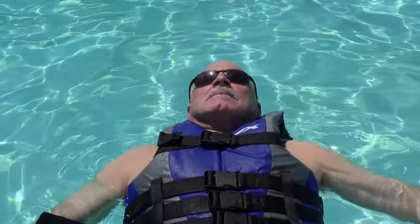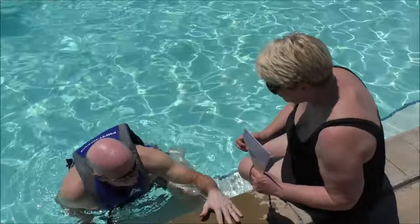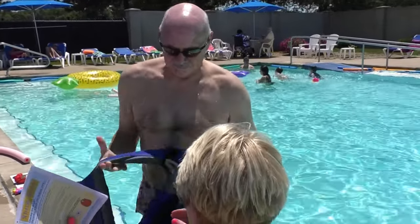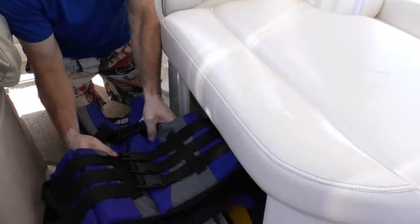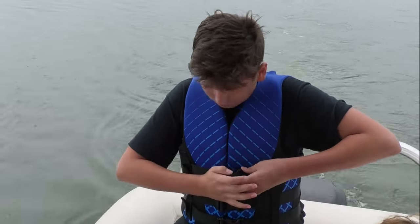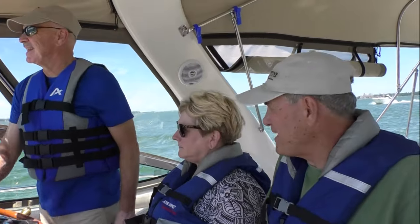Its buoyancy in the water should be checked by relaxing and letting one's head tilt back, making sure it keeps the chin above water and permits breathing easily. Any special design performance features should be tested. It is the combination of these characteristics that define the life-saving potential of a life jacket — if it fails to do any one of these essential tasks, it can't save the wearer's life. Remember, life jackets may not act the same in swift or rough water as in calm water. Clothes being worn and items in pockets may also change the way they work. The best life jacket is the one that saves its wearer's life every time it's needed — above all, choose one you'll wear.